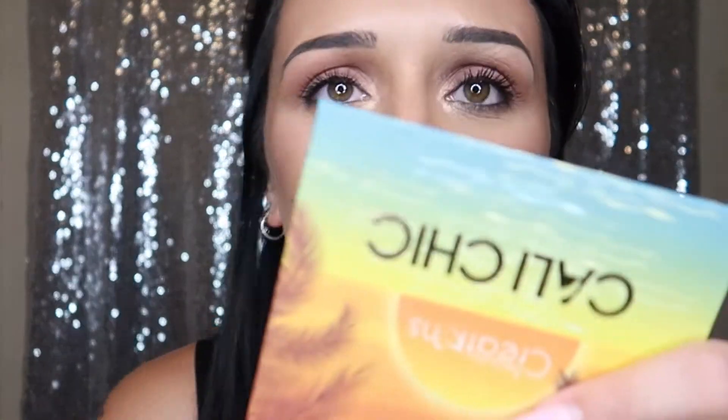Compared to my normal go-to — the Urban Decay Stay Naked Foundation, which I love — there is a lot more settling through here and definitely through my chin. After setting it with setting spray and pressing it in with the beauty blender, it helped a lot, but I'm still getting quite a bit of texture. Other than that it really doesn't look that bad — especially from a distance, nobody's going to be looking at you this close. It looks like it would photograph really well. I'm going to go about the rest of my night and check back in after a couple more hours.